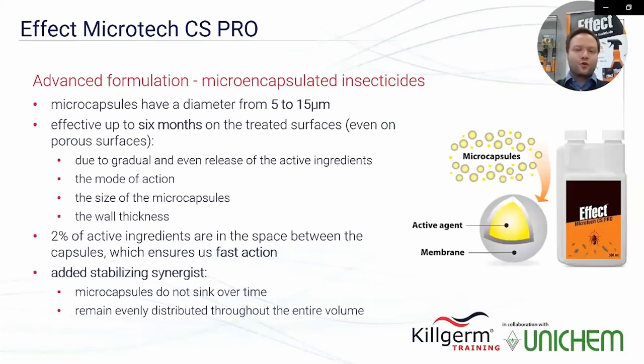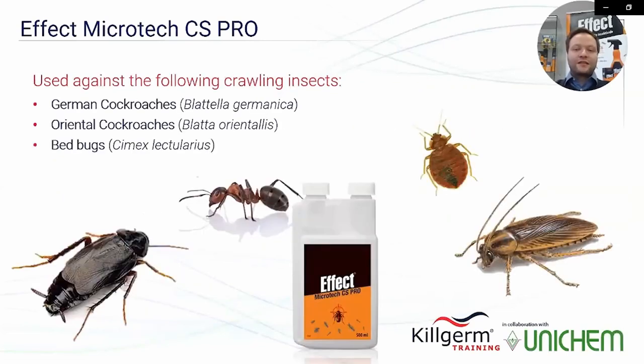Due to their size and the membrane technology, the product achieves full effect 24 to 48 hours after application and is effective for up to six months, even on porous surfaces. The prolonged efficacy is achieved due to the gradual and even release of the active ingredients through the membrane. Additionally, there is 2% of active ingredients in the spaces between capsules, giving fast action with added stabilizing synergies. Micro capsules remain evenly distributed throughout the entire volume of the product.